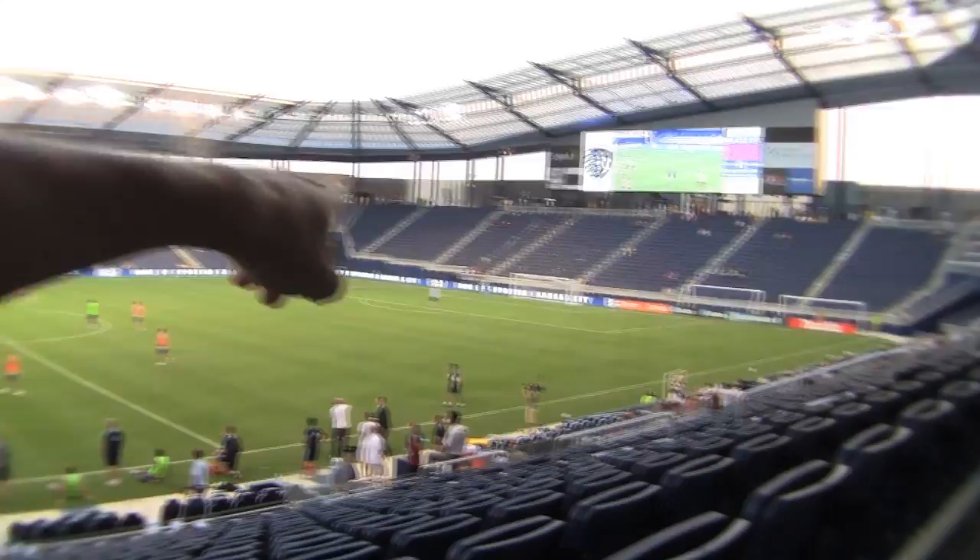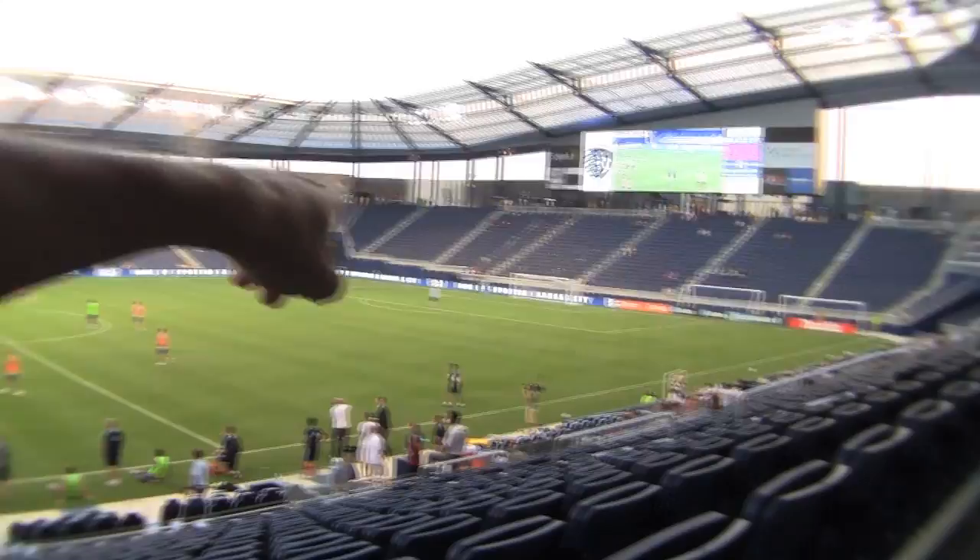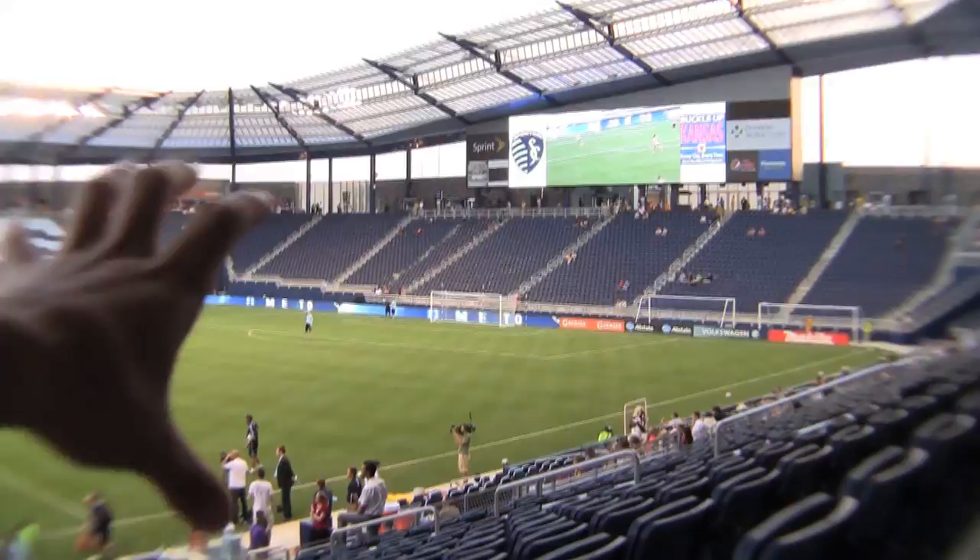Another feature you won't notice when you get here on Thursday — see that section of the stands? That's actually where the stage is when they have concerts. When concerts are here, it holds about 25,000-ish people. Even when you're at the top row and you think you have bad seats, you don't. Look at the view — this is the top row and you can still see everything great.